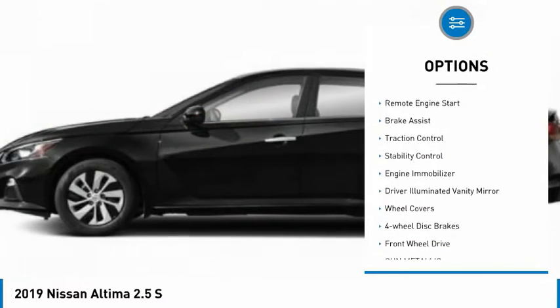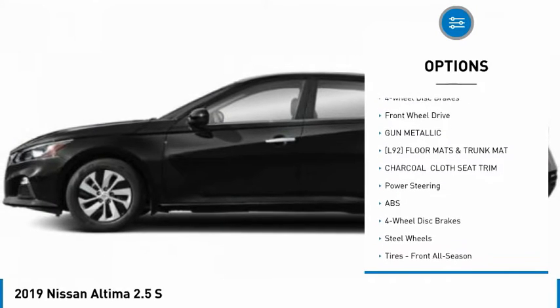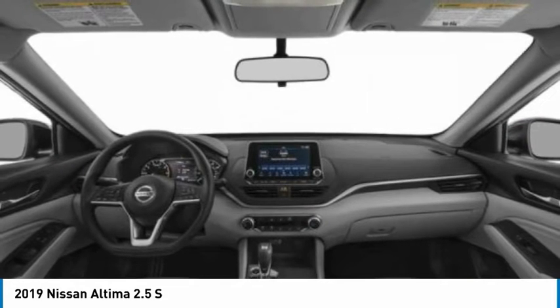Here are some of this vehicle's great options: tire pressure monitor, remote engine start, brake assist, traction control, stability control, engine immobilizer, driver illuminated vanity mirror, wheel covers, four-wheel disc brakes, FWD.